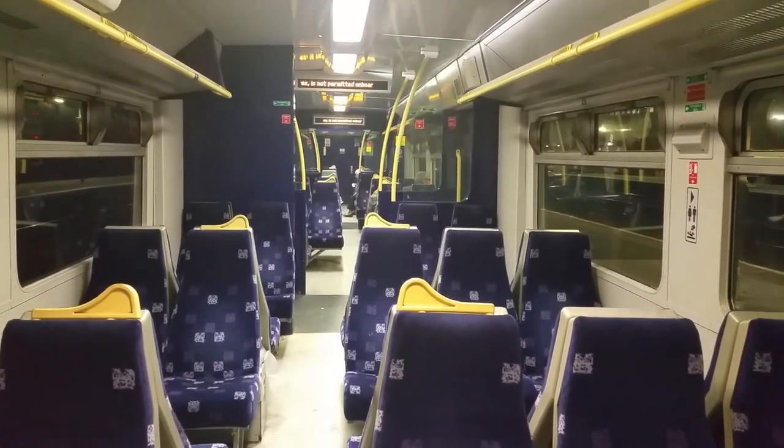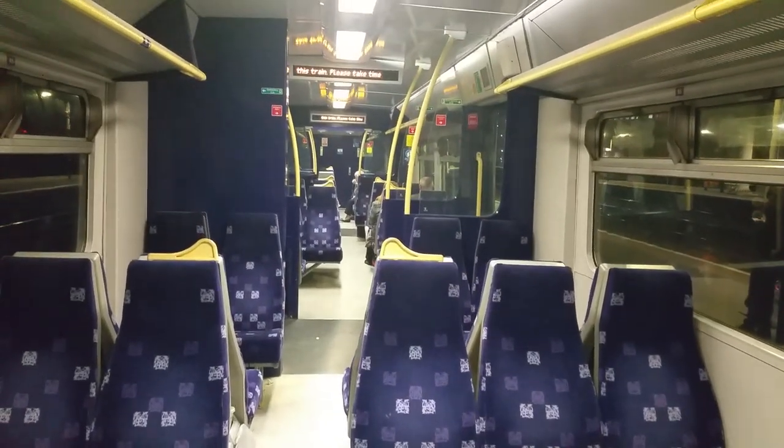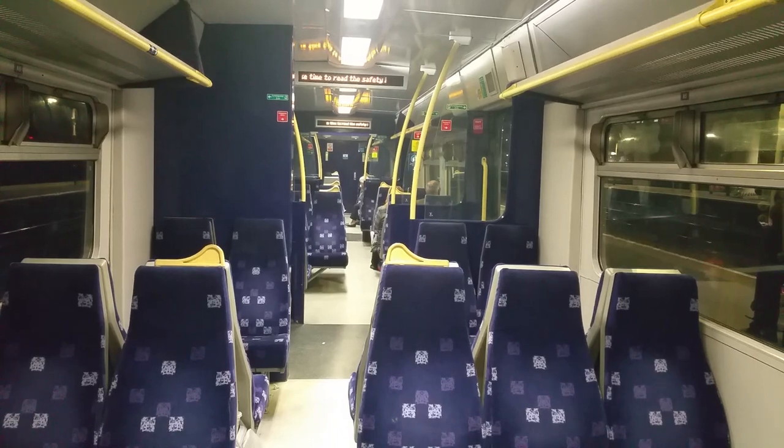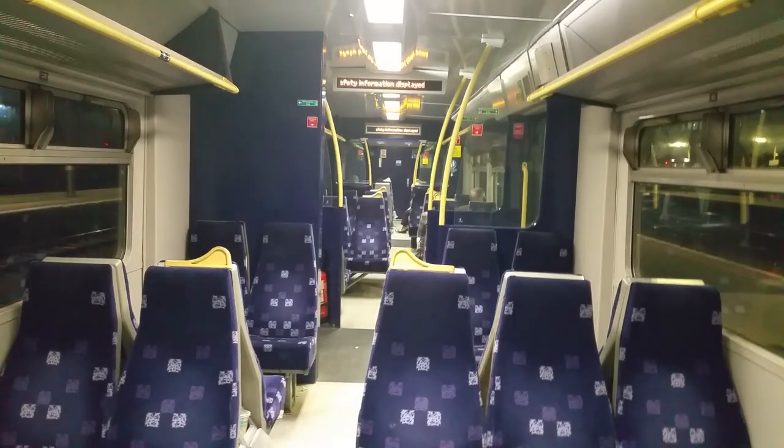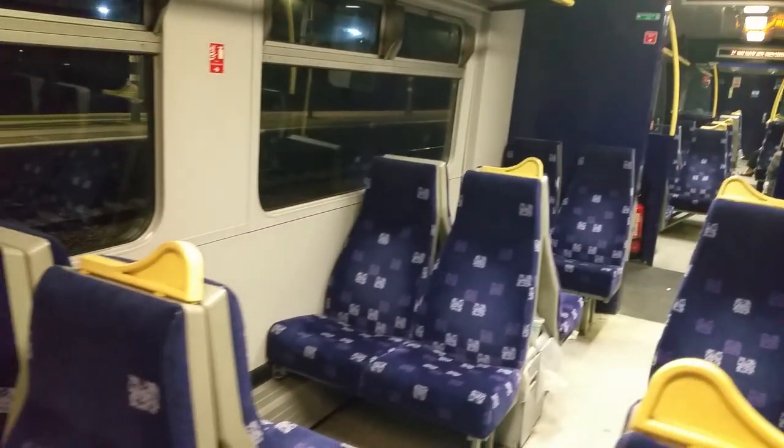Just a quick on-board video of this train 322481, Northern. Soon, in a few years' time or next year, these trains will be withdrawn from service on this Doncaster to Leeds train line service.